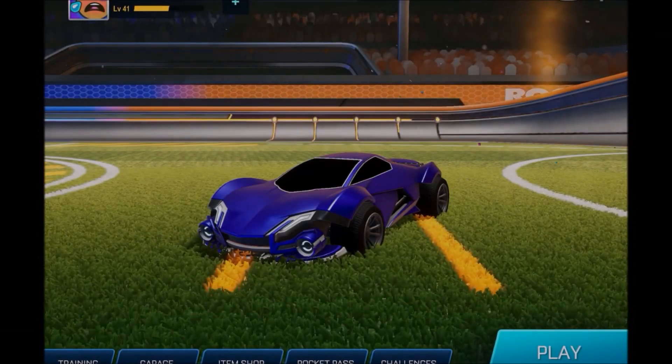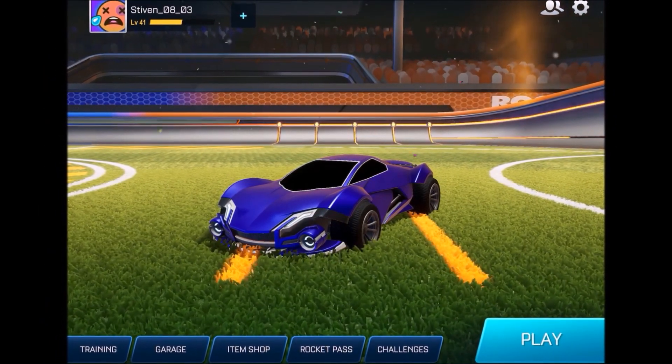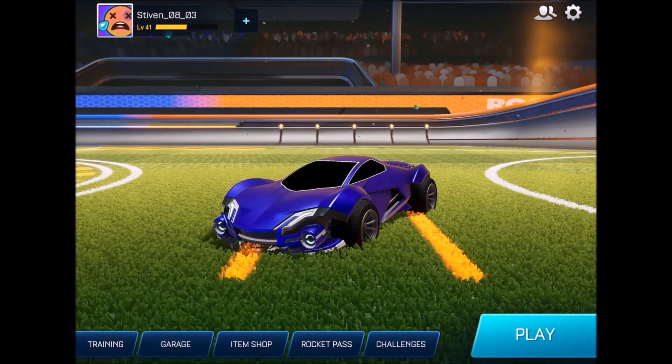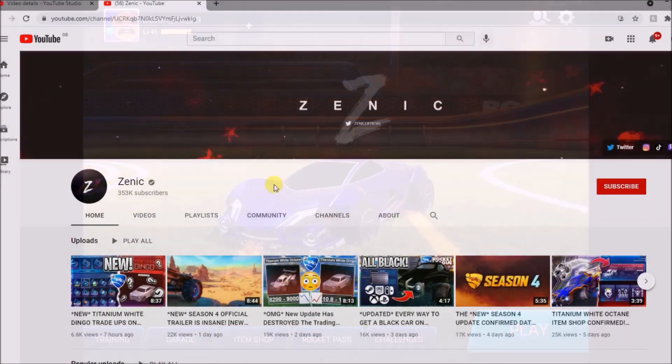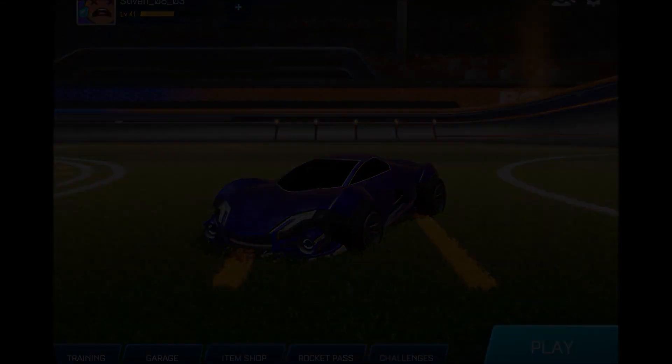Alright guys, welcome back to the channel. I hope you're having a fantastic and safe day. Normally I'll do an intro, but we're going to keep this short and sweet, because literally, this is the best opening I've done on this channel. Make sure you subscribe — daily Rocket League content, daily Sideswipe, and so much more. 1k thumbs up if you want to see a part 2, and yeah, let's jump straight into it.